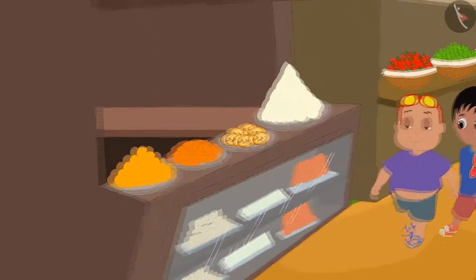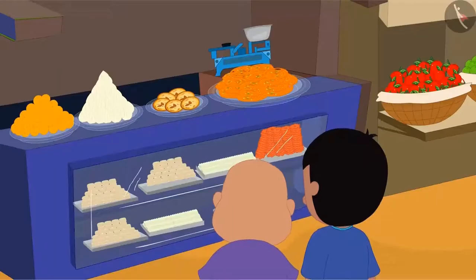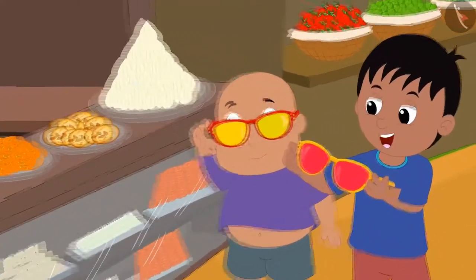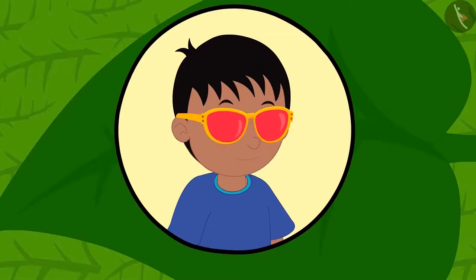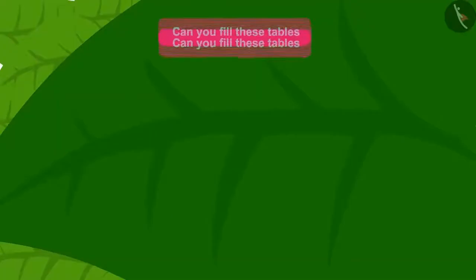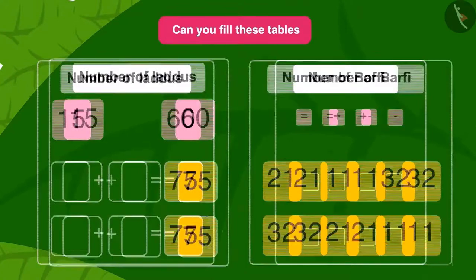Now Raju and Bablu went to Apu the elephant's sweet shop. This time, Raju and Bablu looked at Apu's sweet shop together with their glasses — but Raju looked towards the Laddu and Bablu looked towards the Burfi. Children, can you fill these tables using the numbers and symbols shown above them?